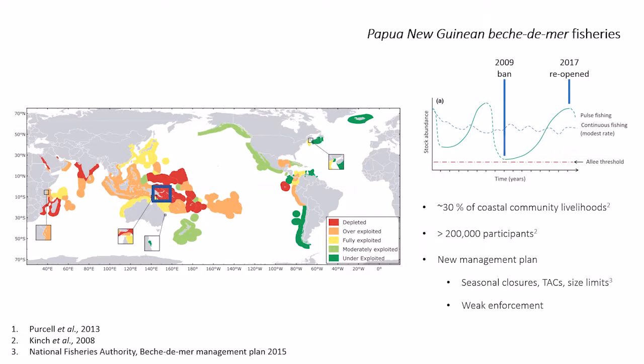Papua New Guinea is a great example of this. They had poorly regulated, highly unsustainable fishing up to 2009, which absolutely crashed the sea cucumber population. The National Fisheries Authority stepped in and put a complete nationwide ban on fishing beach-de-mer. This is a really big deal for coastal communities — it's the second biggest fishery in the country by income after tuna, with over 200,000 people involved as small artisanal fishers. Around 30% of rural coastal income came from this fishery alone before the 2009 ban.